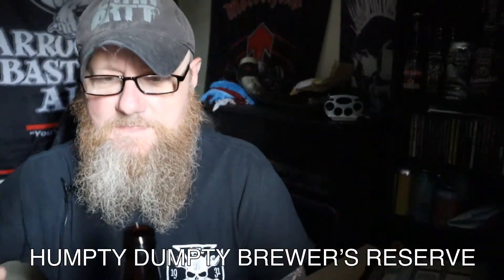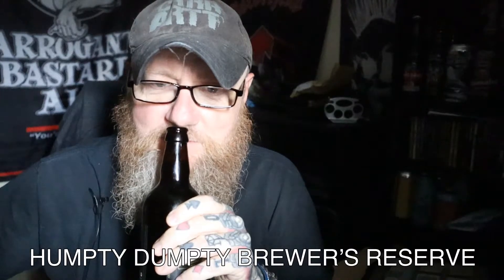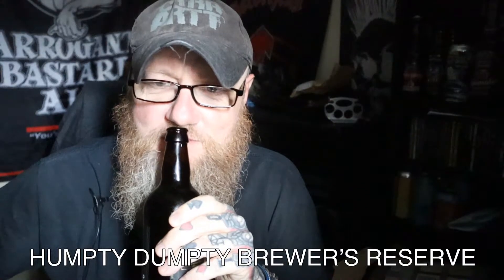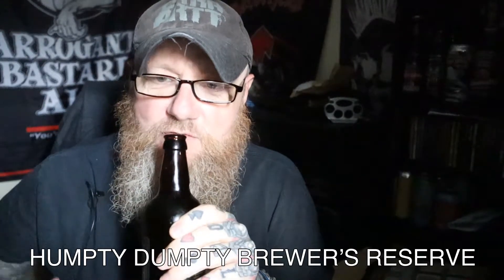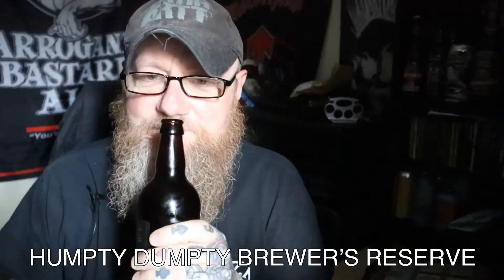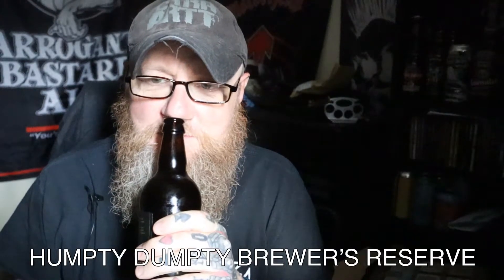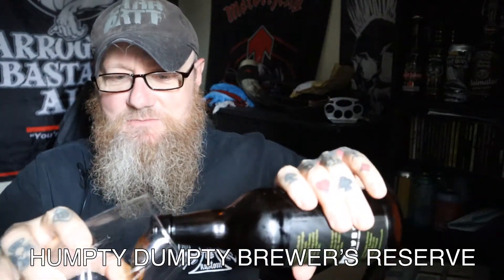It smells nice — I can get a waft of it here and I'm getting it off the cap as well. What's on the nose out of the bottle? Oh my god, that smells absolutely gorgeous. Thick, strong toffee malt — a touch of coffee on there. It smells almost like a porter. The malt is really strong, really strong toffee malt. Interesting.